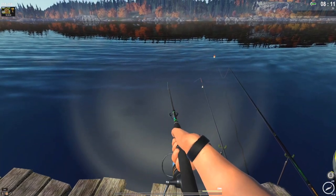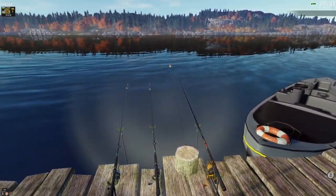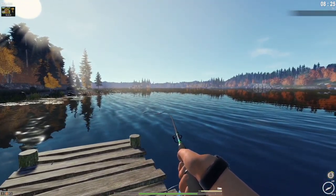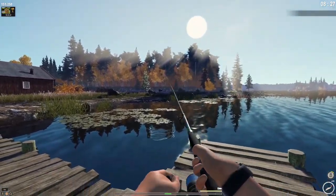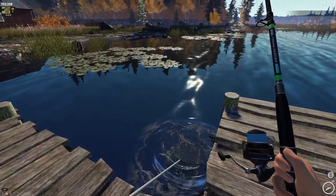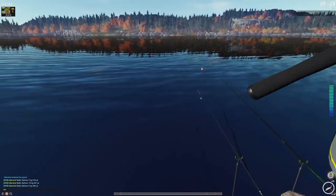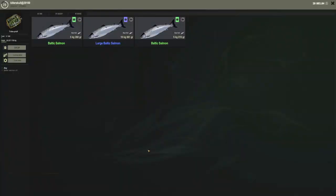The one thrown all the way out seems slower. Definitely a much slower bite rate on the far cast, but you have a decent chance of getting something big — we're only 6kg off from a trophy. We got a fish at 8:25 AM — beautiful sunrise. This game looks so beautiful; very few online or single-player games can compete with this. 5.2kg Baltic salmon — the way the fish disturbs the water, the lighting, the reflections — everything is just stunning.